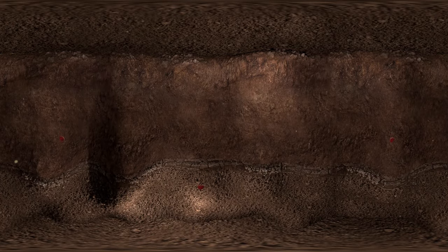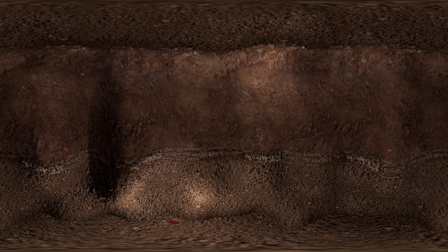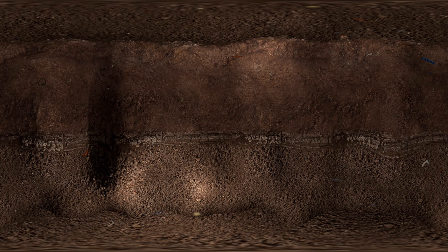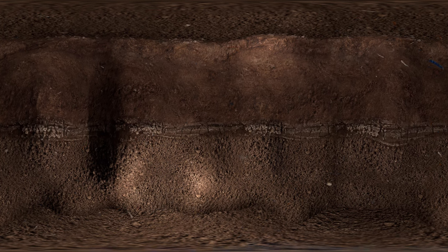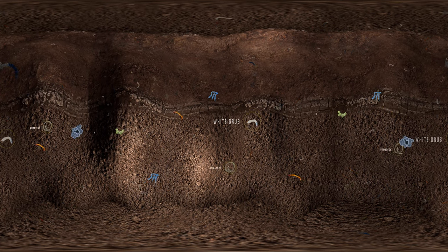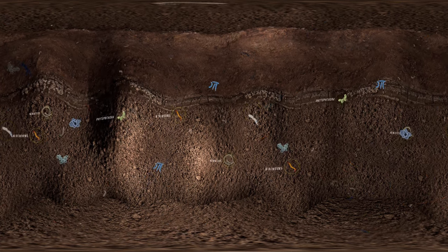Once that seed goes in the ground, the real action begins. There's a lot going on down there. Just because I can't see it doesn't mean I should ignore it. Insects, diseases, nematodes, and harmful fungi are all waiting to attack my seed's potential.